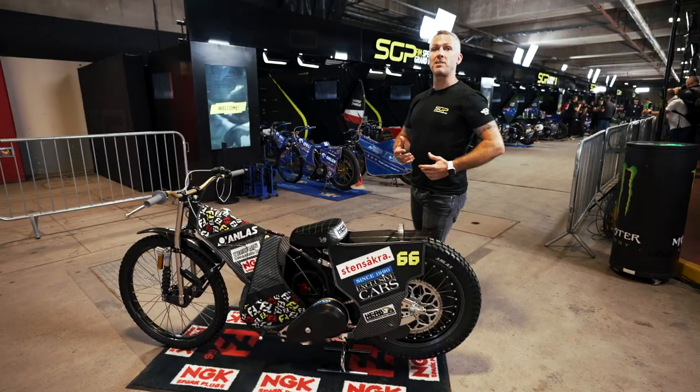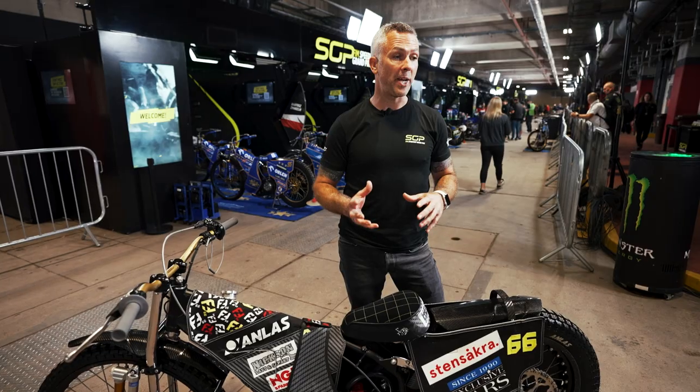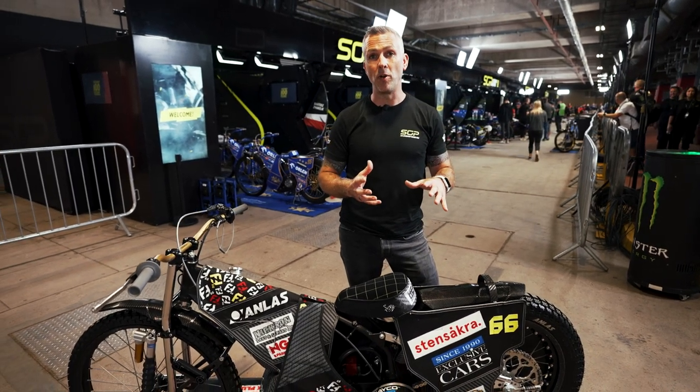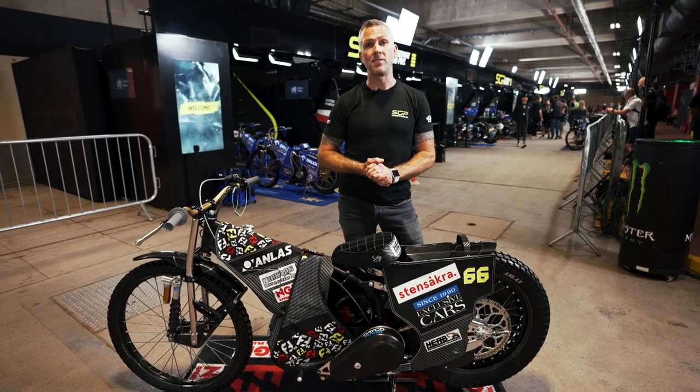In speedway, tires may not seem quite so important — obviously you associate tires with F1 or MotoGP where it's a fixed surface and the compounds become hugely important. In speedway it's a forever-changing surface, so you may think the tire is not so important. What is important is the pressure. It's a real personal preference, and tire pressure can make some big gains if you get it right.